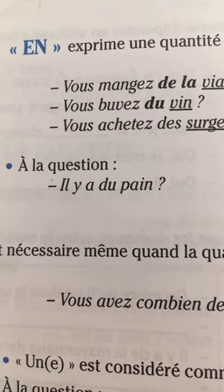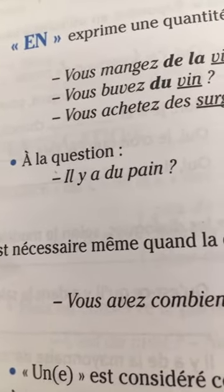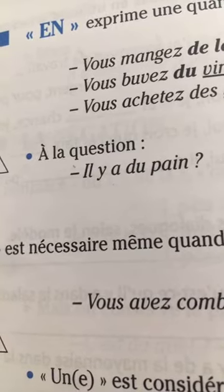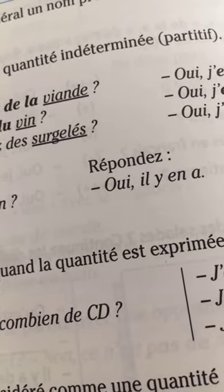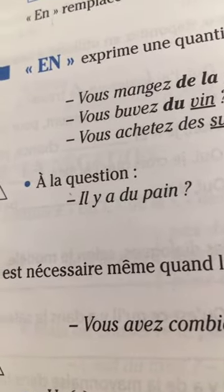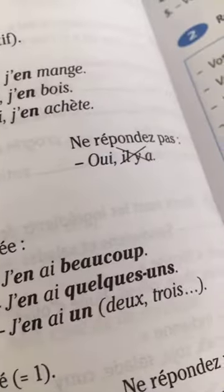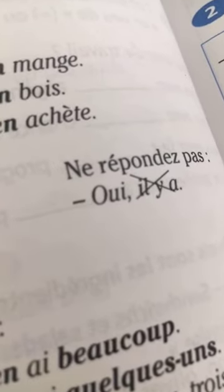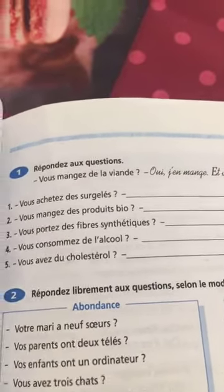For example: is there any bread? Notice that in spoken, colloquial French we say 'y'a' not 'il y a'. Native speakers respond: oui, y'a du pain — not oui, il y a du pain. It's shorter. A lot of people make the mistake of saying 'oui, il y a' instead of 'oui, y'en a.'